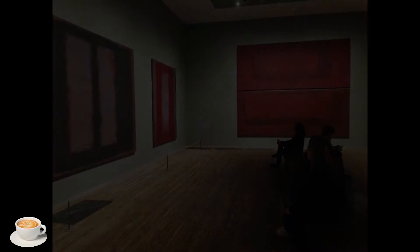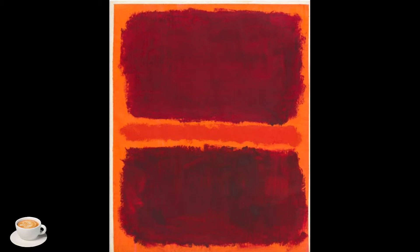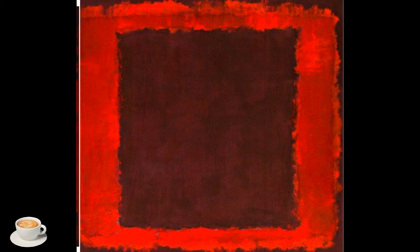I was in the Tate, specifically to look at the Mark Rothko paintings, which he painted in the late 50s for the Four Seasons restaurant in New York. These are a series of huge, abstract paintings, very powerful and moody, displayed, as he intended, in a room with subtle lighting.